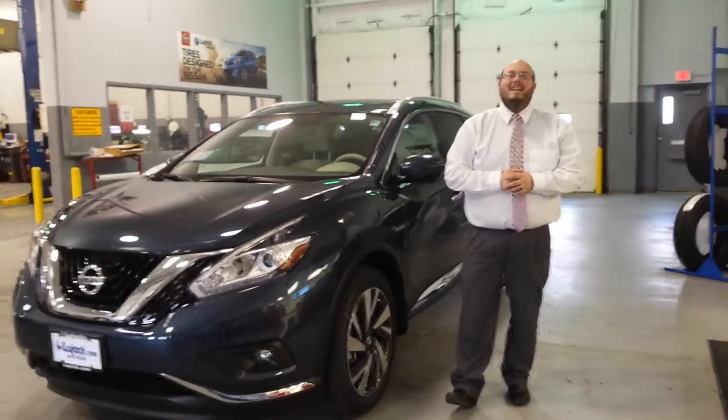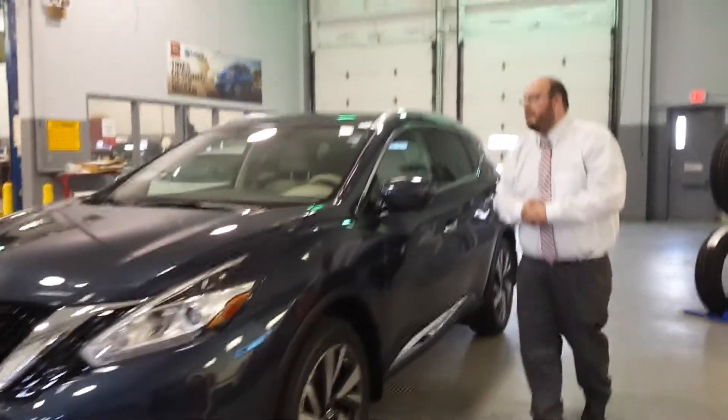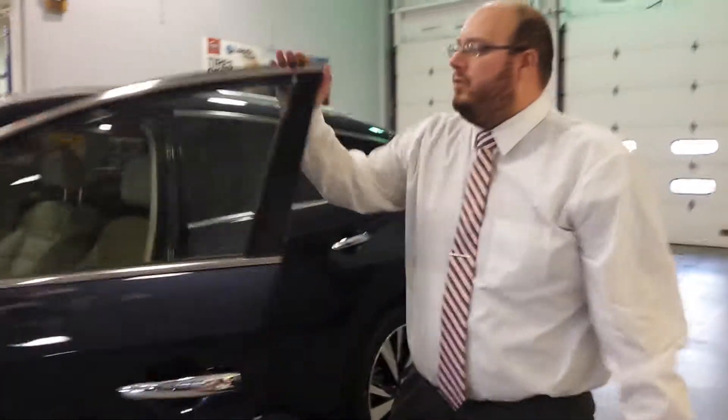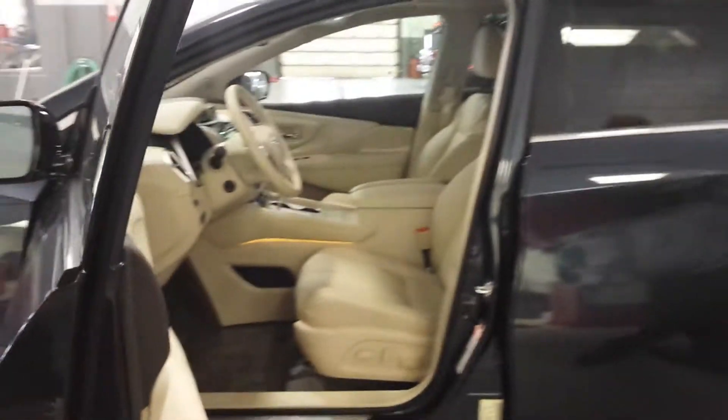Hi Dennis, Brady here at Lujak Nissan in Davenport. I wanted to thank you for taking an interest in our 2016 Nissan Murano Platinum. I've got one right here with the arctic blue exterior and cashmere interior.